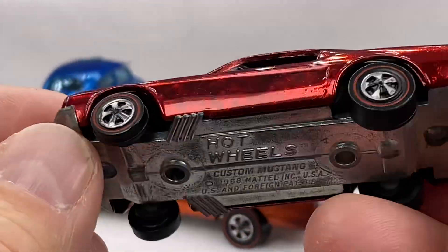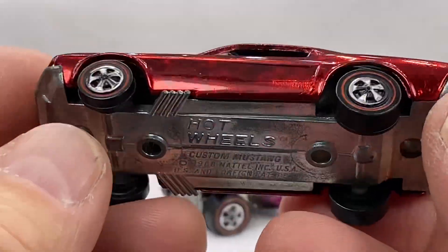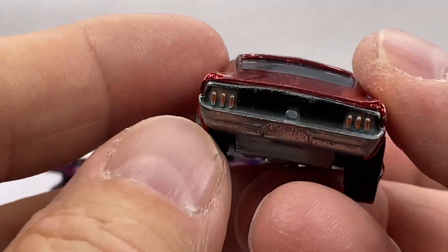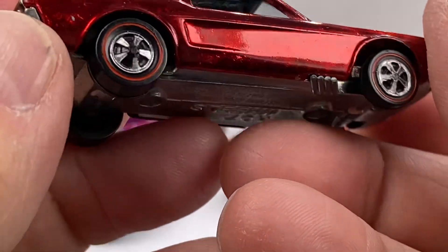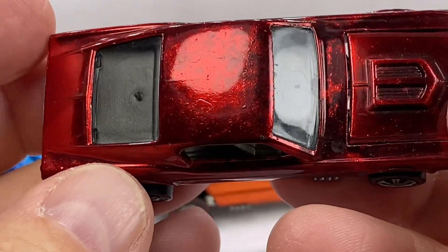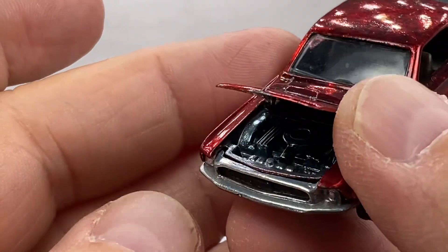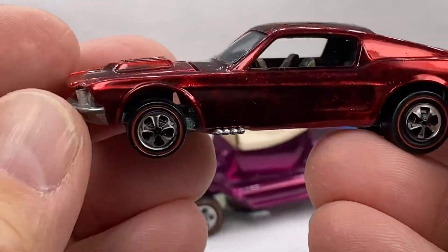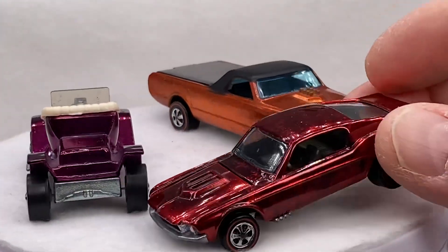I know you love these Mustangs — I know you like them in the U.S. too. Look at this red one. Beautiful red. Got that monster tone on both sides. Really, really clean. Clean as a whistle. U.S. Ford Pony right there.